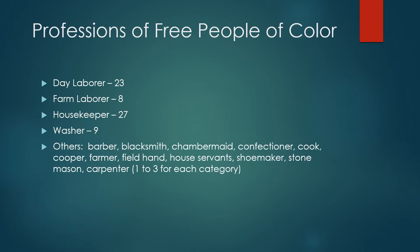Mostly the free persons of color found work wherever they could, and the women worked in the household. A few were skilled laborers.